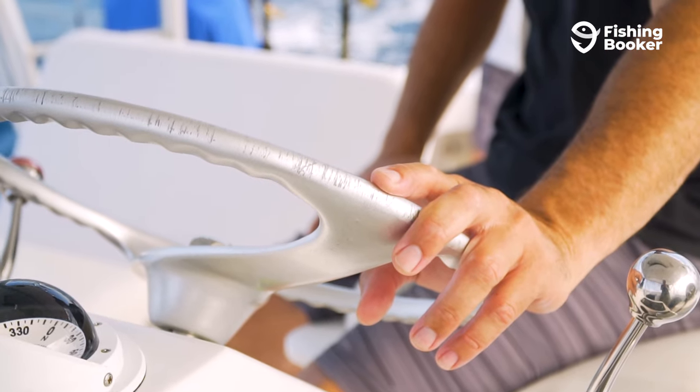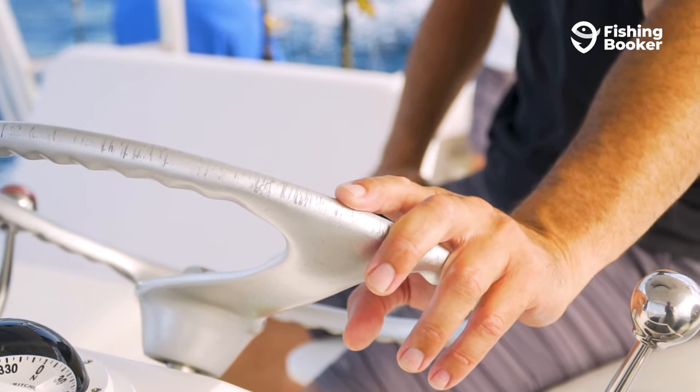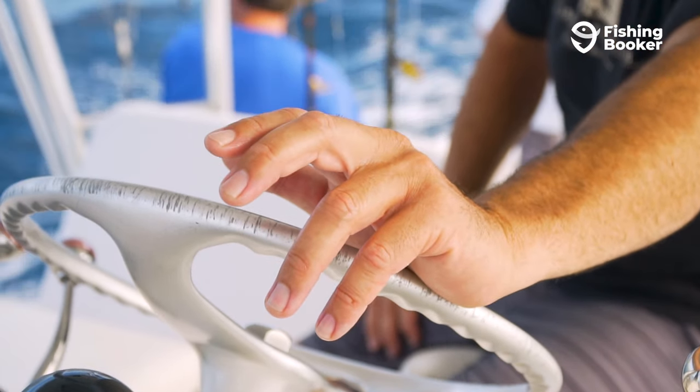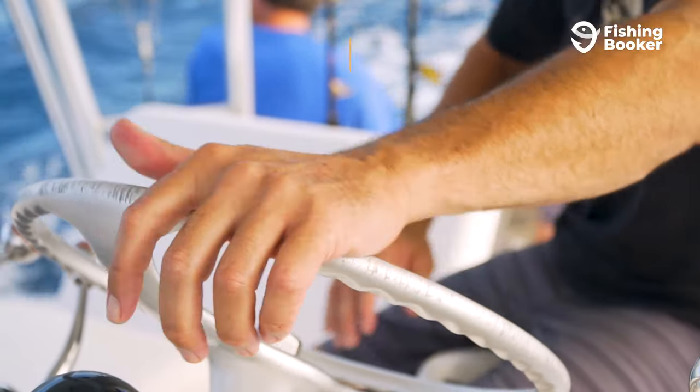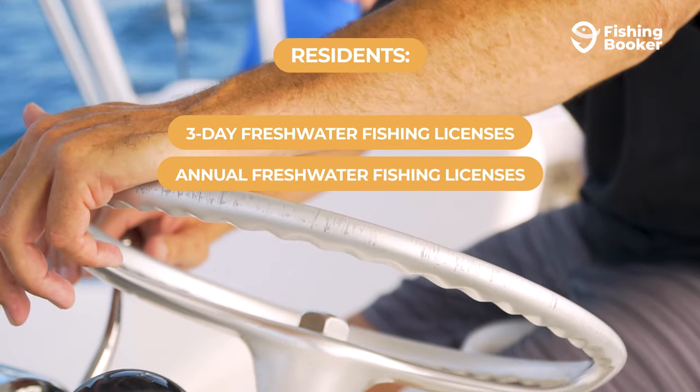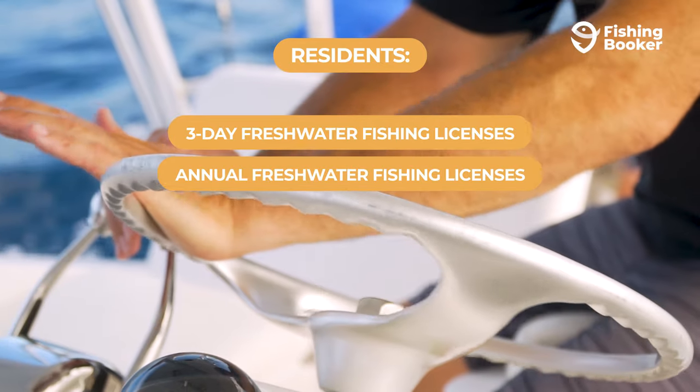There are different licenses for freshwater and saltwater fishing, with different options for residents and non-residents. If you've been living in Mississippi for the past 18 months, there are a number of options available. Thinking of freshwater fishing? There are 3-day licenses and year-long licenses on offer, with options for small game or all game.